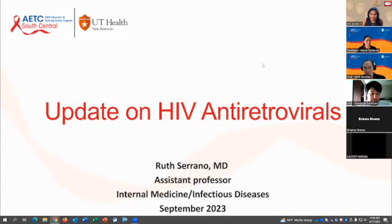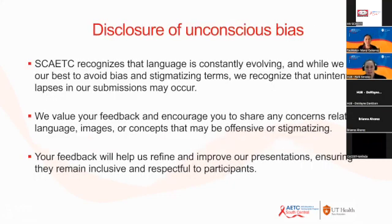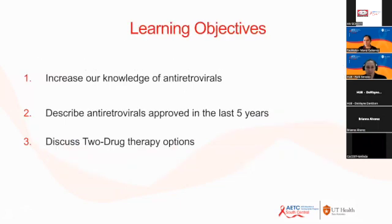We are going to talk about the latest antiretrovirals approved. I have no conflicts to declare. Although we will be using brand names, that does not mean that we are affiliated with pharmaceutical companies — this is mentioned for educational purposes. This is also a disclosure of unconscious bias; if you see anything in our slides or content that could potentially include unconscious bias, please let us know so that we can update our content. The learning objectives today are to increase our knowledge of antiretrovirals, describe the antiretrovirals approved in the latest five years, and discuss two drug therapy options.